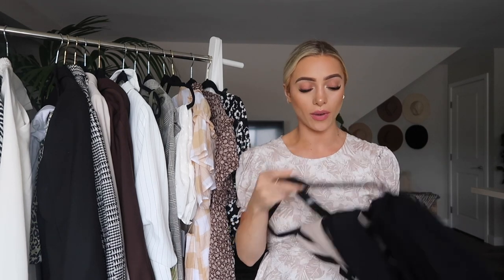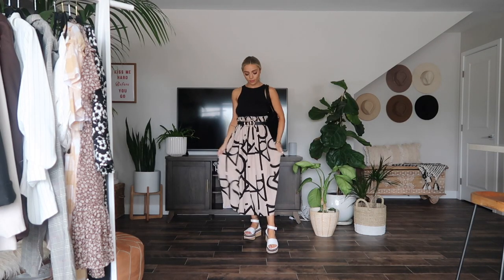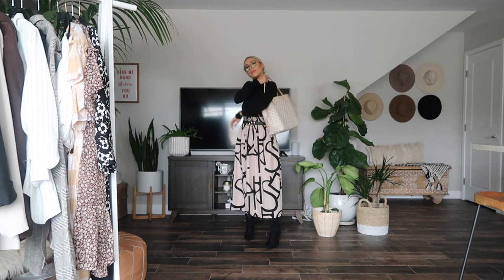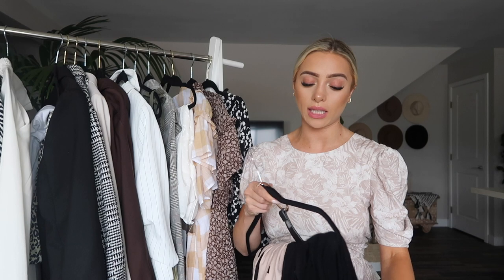The next trend I want to share is midi and maxi skirts. I don't think a mini skirt is appropriate for the workplace, but these longer lengths are so chic, nice, and really versatile. The first one is from H&M with an interesting abstract pattern. I love pairing these with a simple top - for warmer months, a little tank top tucked in with a belt and sandals. For the cooler months, I paired it with a black turtleneck tucked into the skirt with a belt, and I love adding in those over-the-knee boots for a winter or fall look.